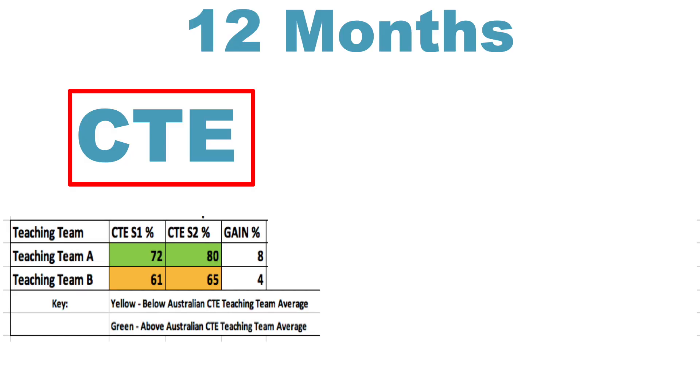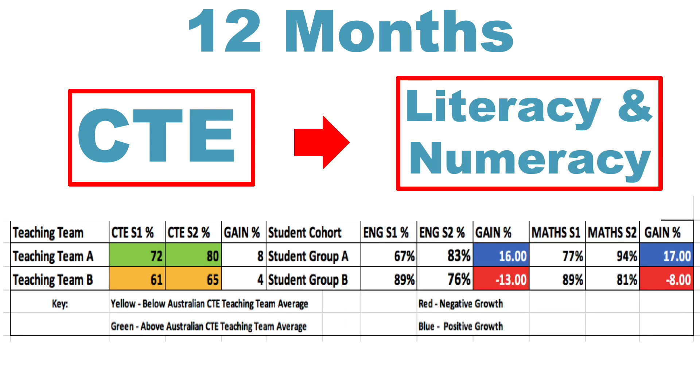Yet if we jump forward to the end of 12 months, we can see some radically different outcomes. The first is their collective teacher efficacy levels — the data on the screen shows the splits between the semesters. Team A is doing so much better, growing collective teacher efficacy far more than Team B, which never really hit the 66% minimum threshold we want to see. Looking at literacy and numeracy outcomes in maths and English, student group A went from strength to strength with positive gains, while student group B actually declined in the total number of students achieving C or greater grades throughout the course of the year.